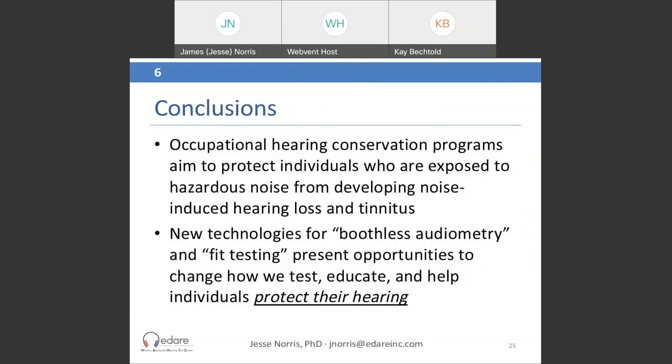In conclusion, occupational hearing conservation programs are really all about protecting individuals exposed to hazardous noise from developing noise-induced hearing loss and tinnitus. New boothless audiometry technologies create new opportunities to rethink how we apply these tools. In particular, fit testing provides a new opportunity to change how we test, educate, and ultimately help individuals protect their hearing. I'll now turn it over for questions.